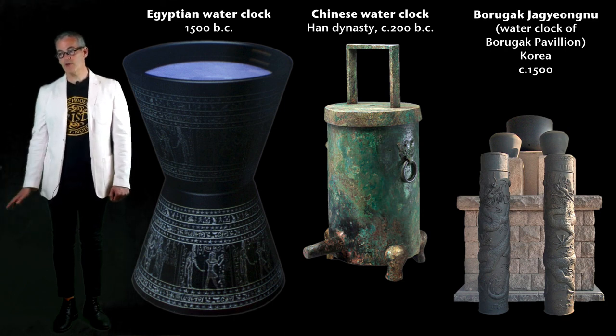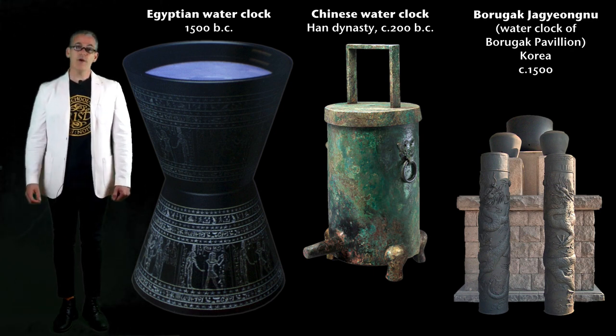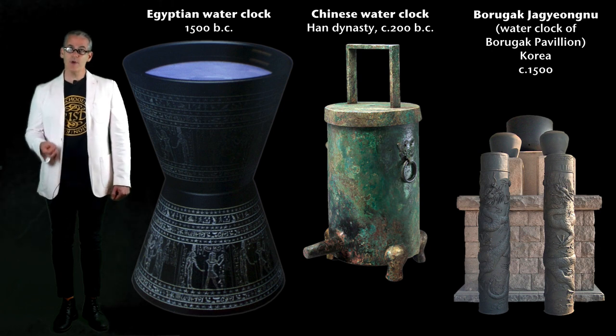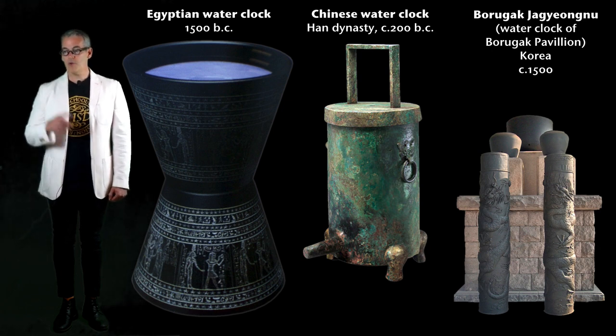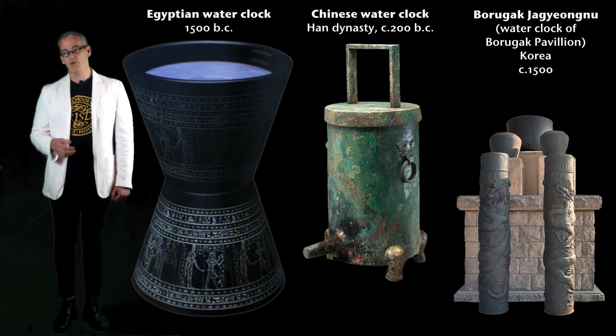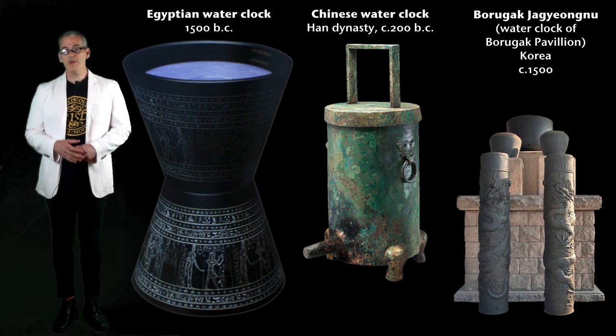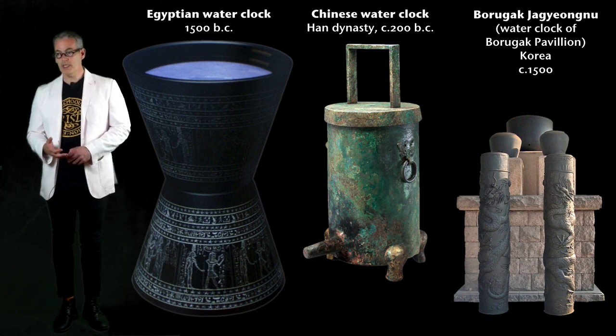The Chinese introduced water clocks around 4000 BC, but most ancient cultures had some version of a water clock. Amazingly, this was the most reliable method of telling time all the way up until the pendulum was introduced in the 18th century. So we had lots of other ways to tell time, but they weren't that reliable. One of the greatest early engineers was Archimedes.